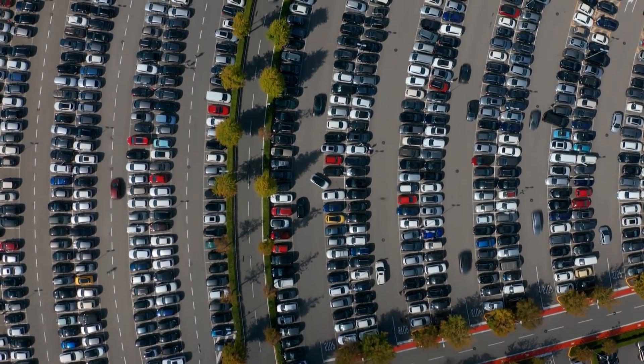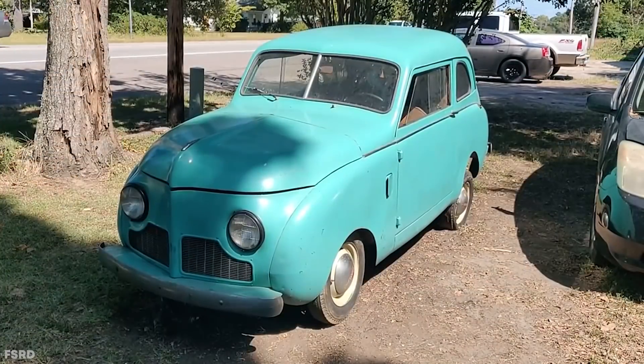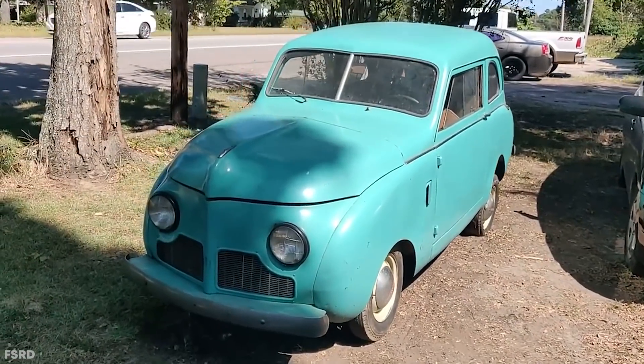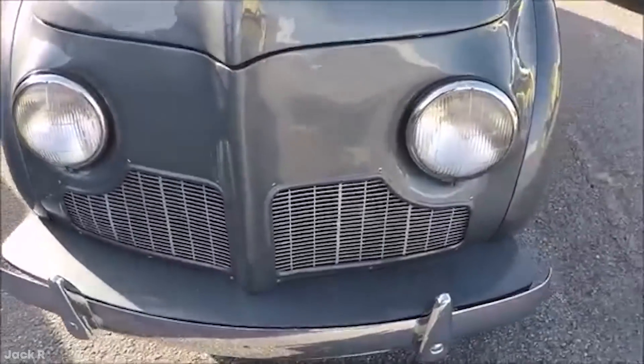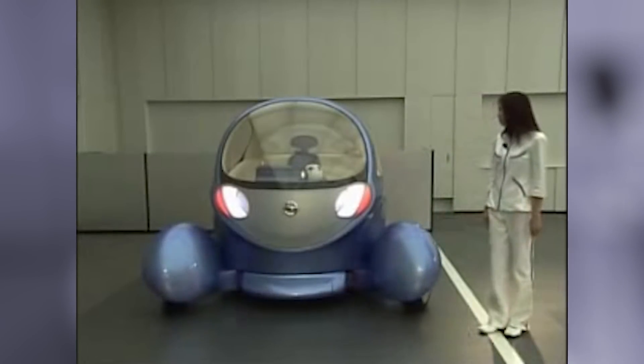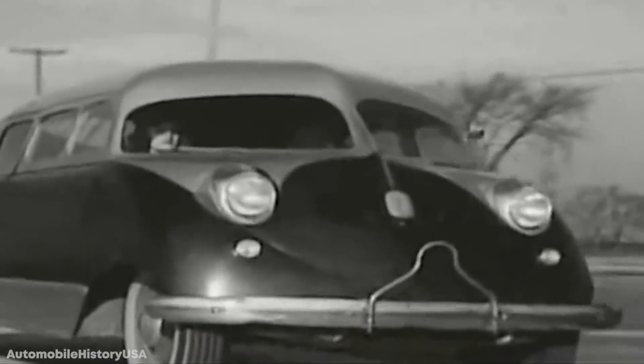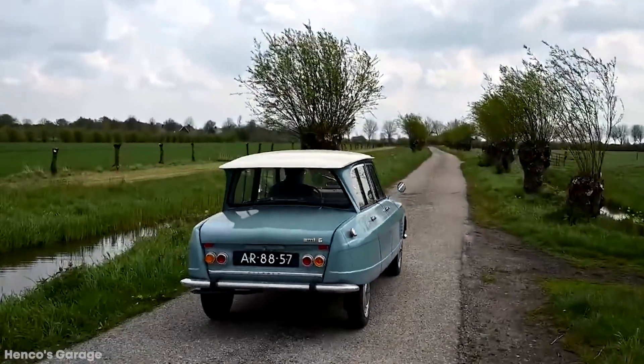Throughout history, there have been thousands of different types of cars manufactured. Big cars, small cars, fast cars, powerful cars. But what about ugly cars? Well, there's no shortage of those. Automakers are always trying to come up with the next best thing, but unfortunately for them, sometimes they fall flat. So prepare your eyes. Here are the top 15 downright ugliest cars in the world.